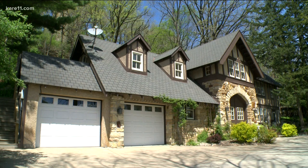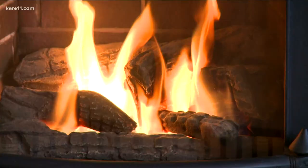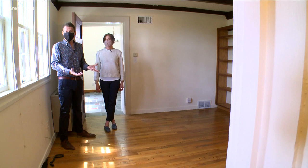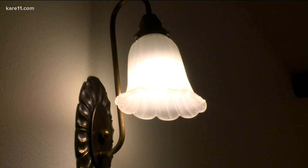In southwest Rochester, there's a home that from the outside looks like any other, but come inside and there's a history lesson in the layout. This is the original Plummer Pump House. Michael Corby and Julie Glass with Edina Realty say the historic home was built in 1926.